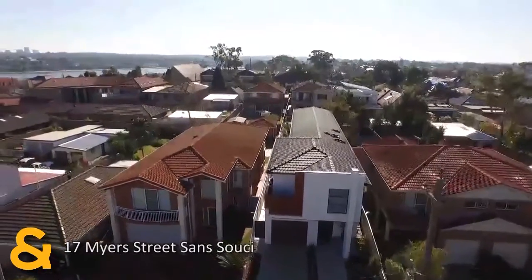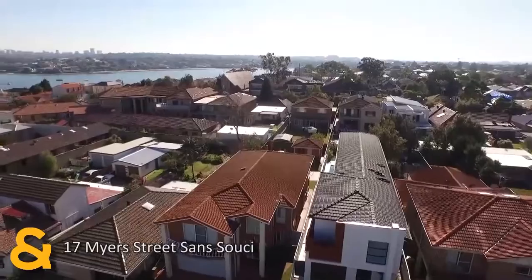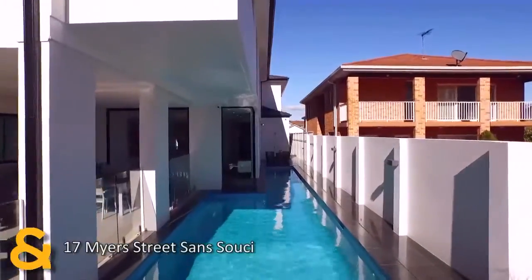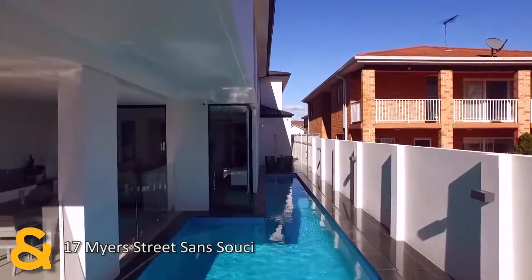As for the exterior, you'll love the gorgeous front and rear landscaping. The backyard also offers a grassed area and a 14-metre self-cleaning lap pool which has to be seen to be believed.